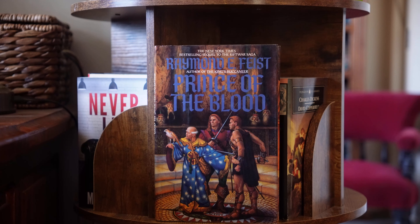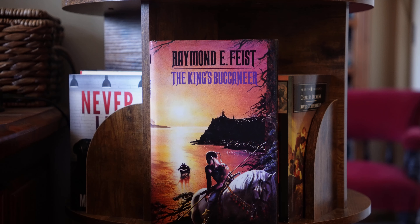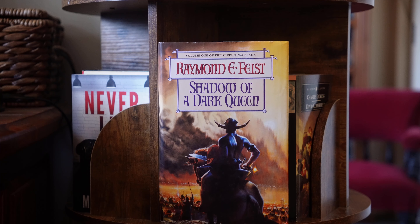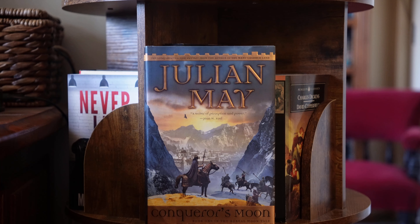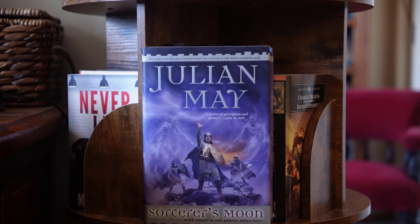Prince of the Blood by Raymond E. Feist — I've read this before but I want to reread it. The King's Buccaneer, also by Feist. These are the fourth and fifth books in the Riftwar Saga, or Cycle. The Serpent War Saga by Raymond Feist — this is the first book, Shadow of a Dark Queen. The Boreal Moon trilogy by Julian May. The first book is Conqueror's Moon. Two, Ironcrown Moon. Three, Sorcerer's Moon. I love these covers.